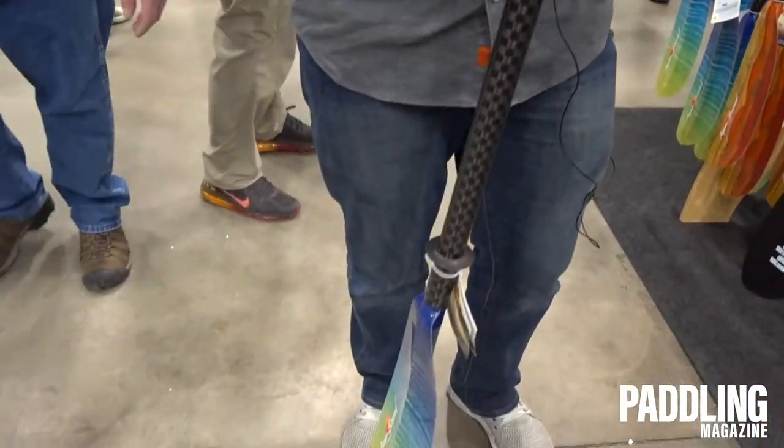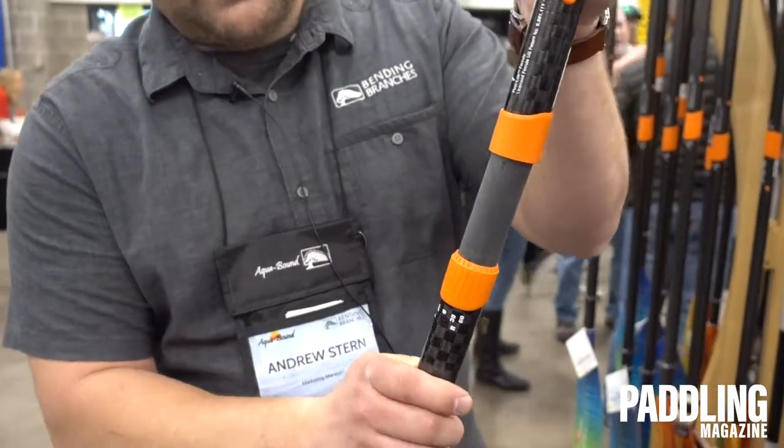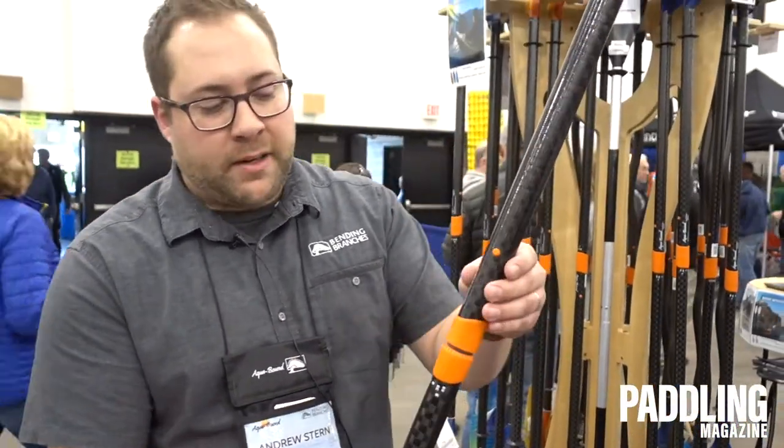You're going to get better ferrule connecting pieces. This is a dual button piece where you can take it apart, reassemble it, and then adjust the feather angle to specific offsets so you have less wind resistance and a less fatiguing paddle stroke.